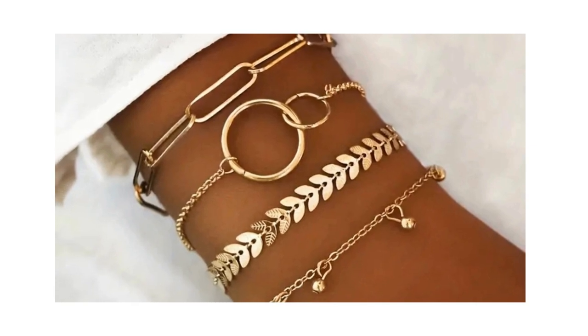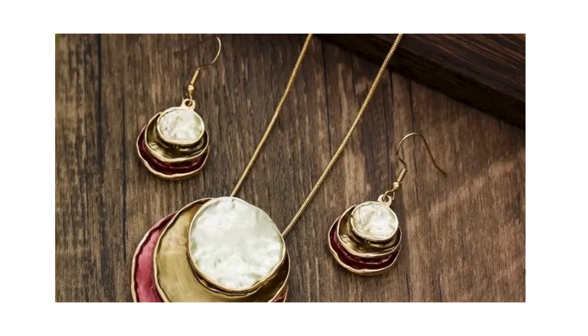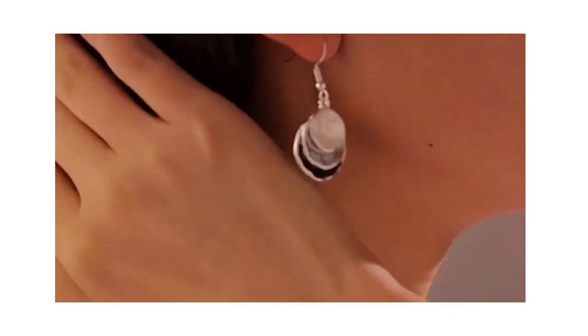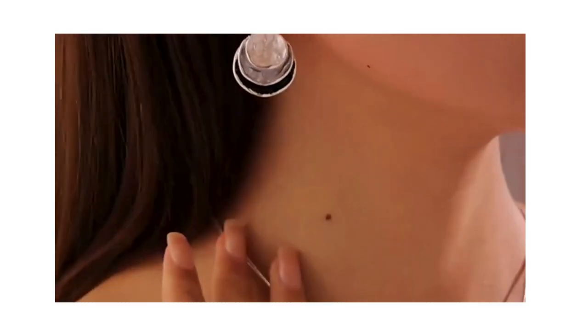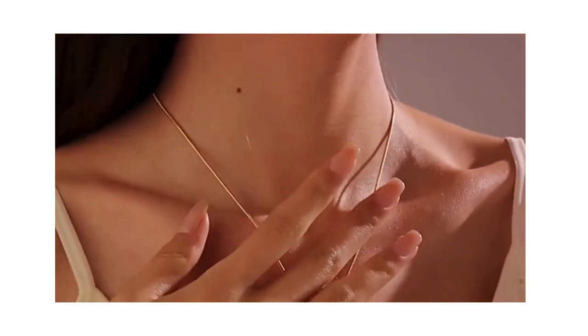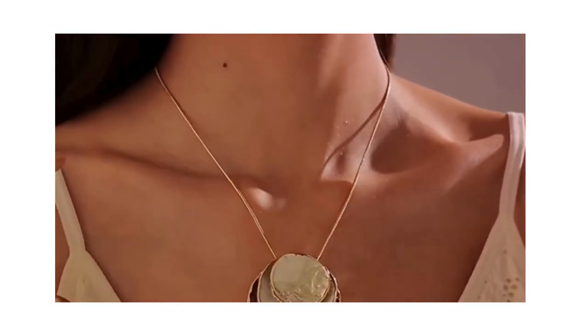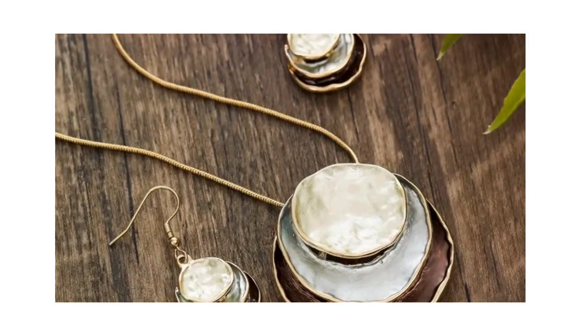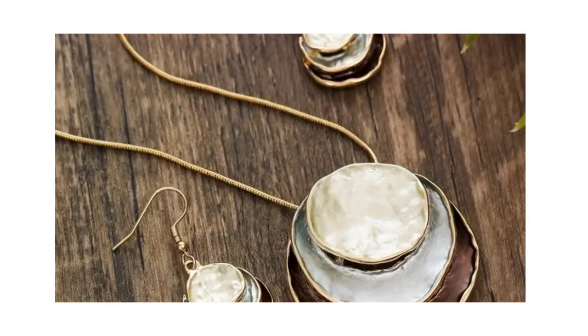Coming in at number 9, we have the Bohemian Vacation Style Jewelry Set. This set, which includes a pair of earrings and a necklace, features a retro multi-color plate-shaped design that's perfect for daily wear or vacation accessorizing. At just $2.51, it's a steal you won't want to miss.